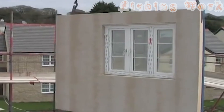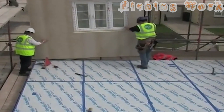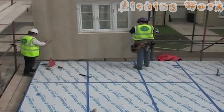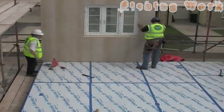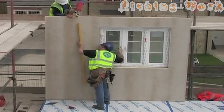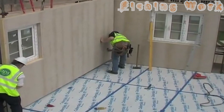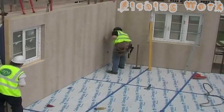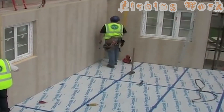Moreover, this technology isn't limited to simple wooden frame houses — its versatility knows no bounds, encompassing the construction of complete prefabricated homes that defy conventional expectations. With the same speed and precision applied to every component, these prefabricated marvels offer a glimpse into the future of housing: a future where innovation and sustainability go hand in hand.